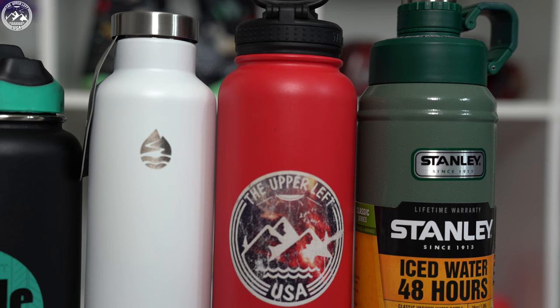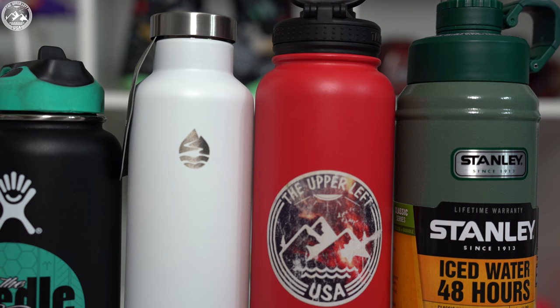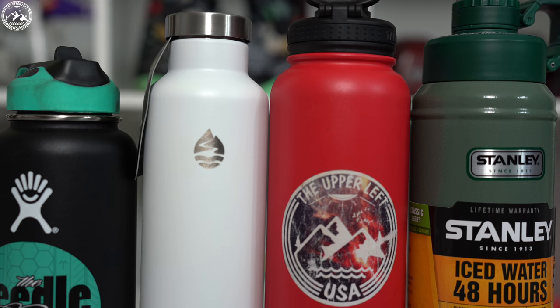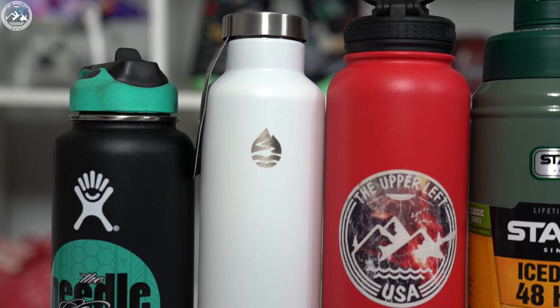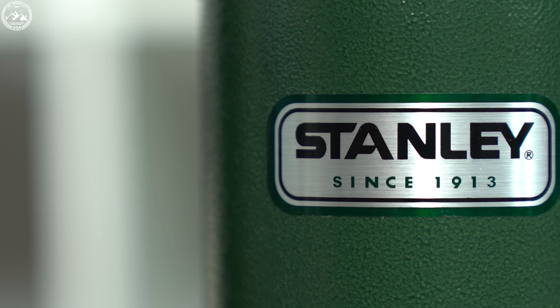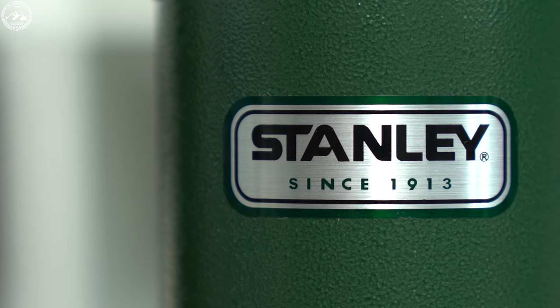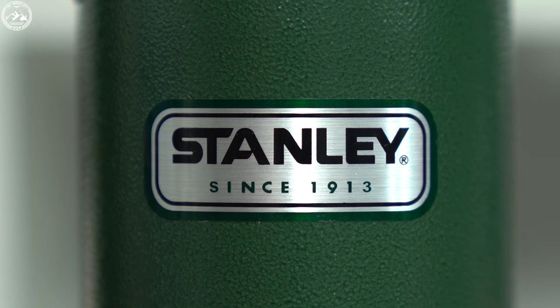Next we move on to the cold water test. I filled the bottles up with water at 32 degrees Fahrenheit. Initial temperature was measured and the bottles were left for 24 hours. At the end of 24 hours, water temperature was measured and calculated for temperature change, with the exception of the Stanley bottle. I tested the 25 ounce Stanley bottle which only claims to keep water cold for 11 hours, so I checked it at 11 hours, sealed it back up, and checked it again at 12 hours. The Hydroflask did the best followed by the Lamosa, Mira bottle, and finally Stanley. It should be noted that the Stanley bottle had the same water temperature at both 11 and 12 hours.